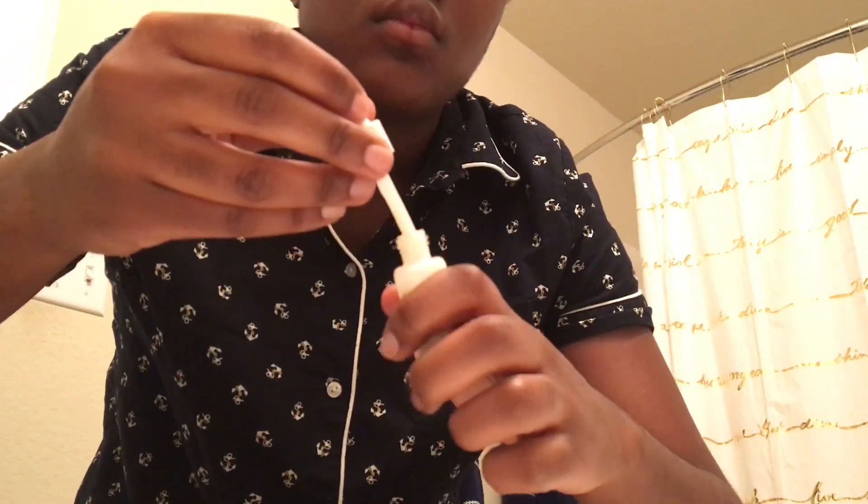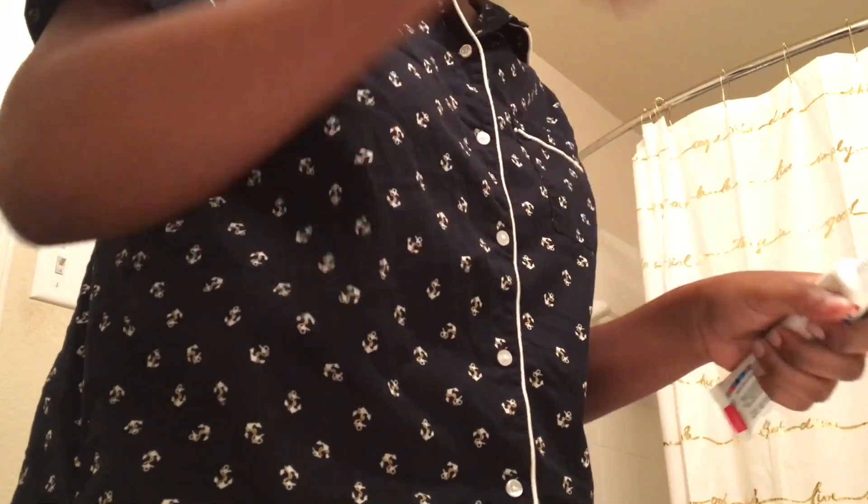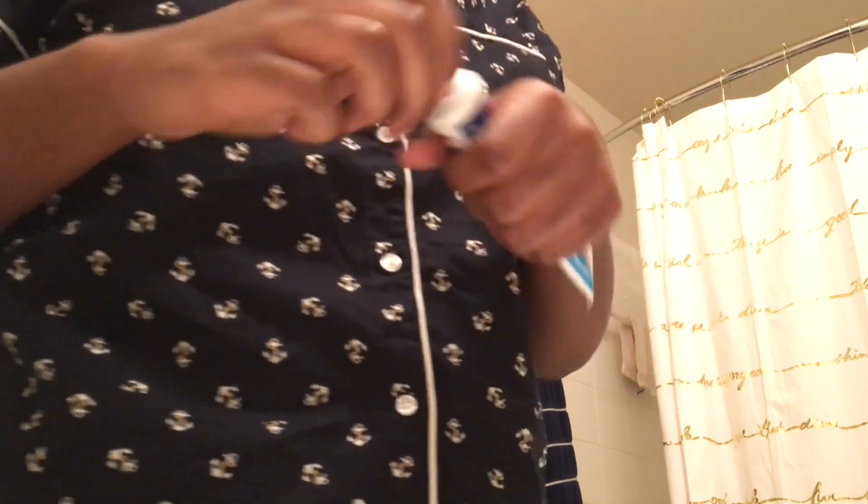Now I'm going in with the Caudalie Beauty Elixir Radiant Serum — it's supposed to help with my dark spots and everything. I've been using it for a little while and it's kind of helping, still testing it out. Then I go in with the Venus source cream sorbet that came with it. Now I'm brushing my teeth.